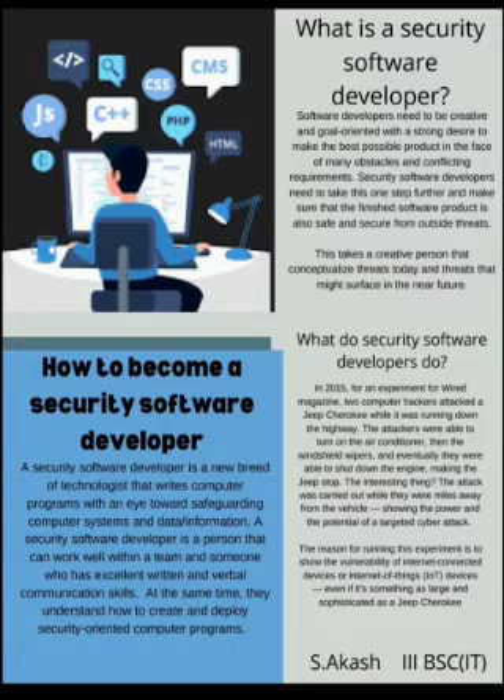Today I am going to talk about the topic of Security Software Developer. How to become a Security Software Developer? A Security Software Developer is a new breed of technologist that writes computer programs with an eye toward safeguarding computer systems and data or information.